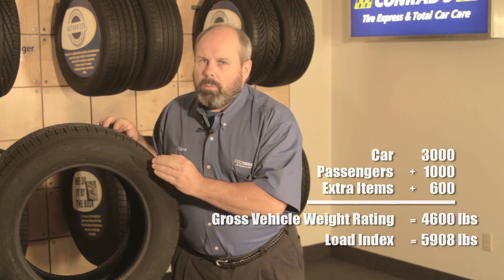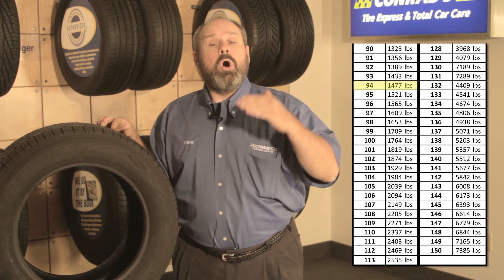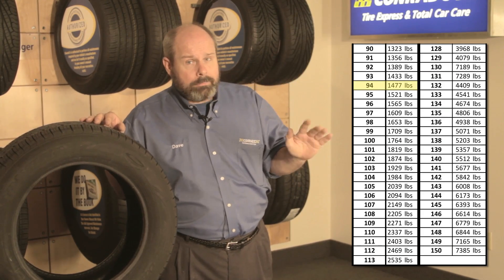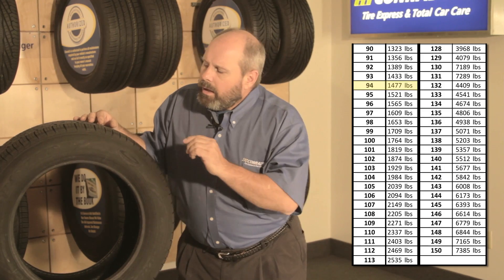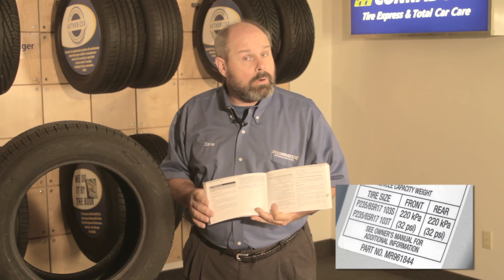Always, always make sure that you match the load index. It has to be a 94 or a higher number, because everything from 94 down is a lower load index — it carries less weight and is not rated for your vehicle. You can find that service description on the side of the tire, but sometimes the best place is either your door placard on your driver's door, or inside your owner's manual.